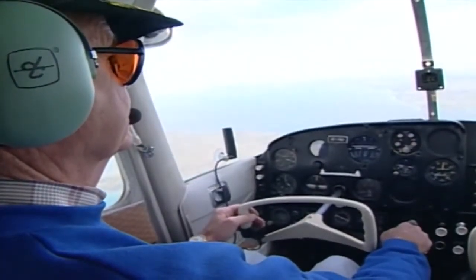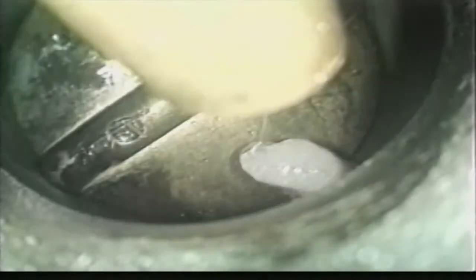If you do have carburetor ice, be prepared for a further loss of power when carb heat is initially applied, as water from the melting ice is drawn into the engine. Be patient and allow the ice to melt. Power will be restored in a minute or so.